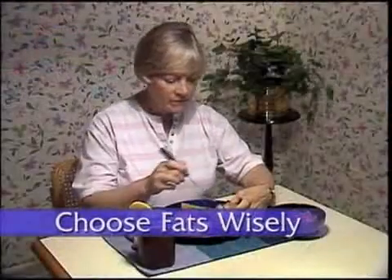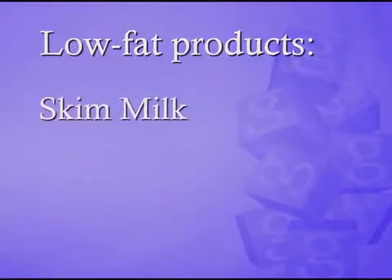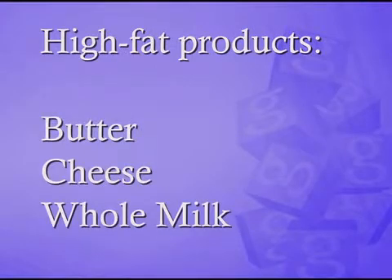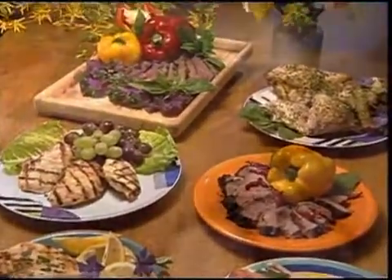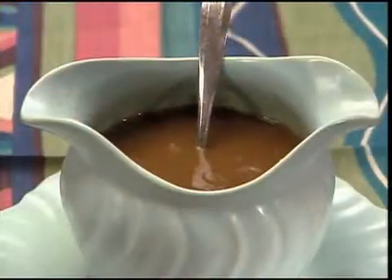Choosing fats wisely means eating foods low in fat, like skim milk, low-fat margarine, and low-fat salad dressing, instead of high-fat products such as butter, cheese, and whole milk. And substituting lean meat, skinless chicken, or fish for high-fat meat products like sausage, bacon, hot dogs, salami, highly marbled cuts of beef and pork, fatty sauces, and gravies.